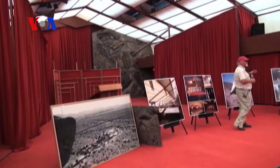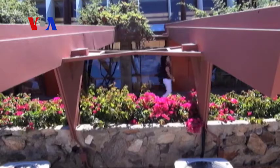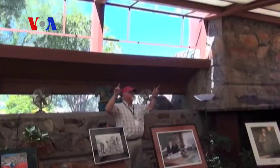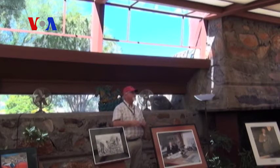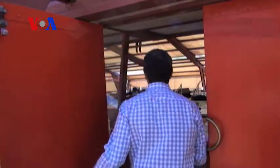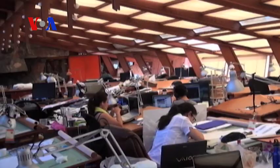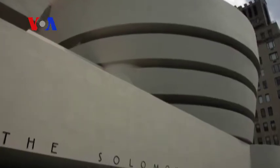The Frank Lloyd Wright Foundation reports that it costs over $1 million annually to preserve this national historic landmark. Taliesin West is billed as a desert masterpiece. The Frank Lloyd Wright Foundation that oversees the home also supports a school of architecture.